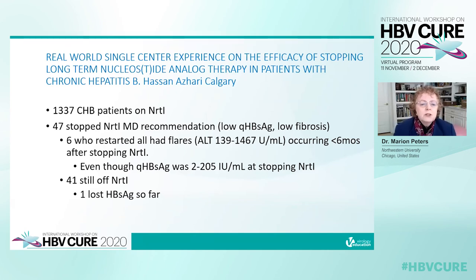The next study is a small single-center experience from Calgary on the efficacy of stopping nuke therapy in patients with chronic hepatitis B. Of 1,337 patients, 47 stopped therapy on MD recommendation based on low surface antigen and low fibrosis. Six who restarted all had flares with ALT ranging from 139 to 1,467, all occurring in the first six months after stopping nukes. Quantitative surface antigen was very low at stopping — from 2 to 205. Forty-one patients are still off nuke therapy and one has lost surface antigen so far.